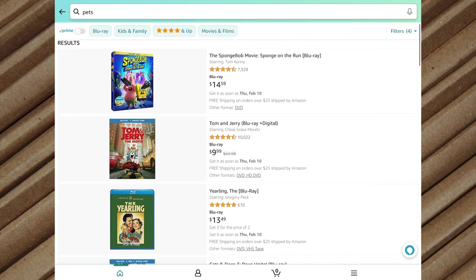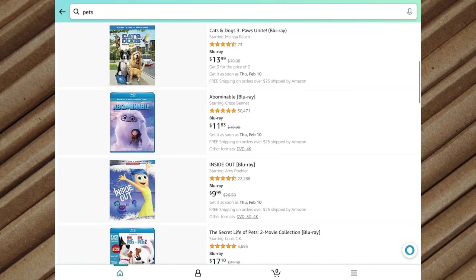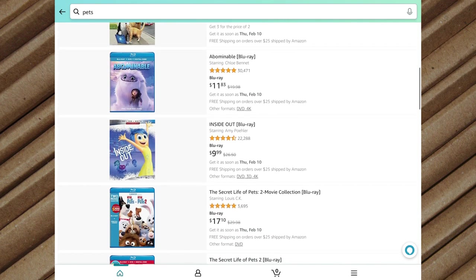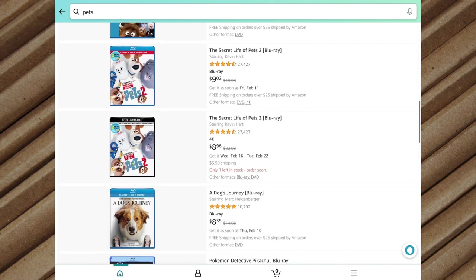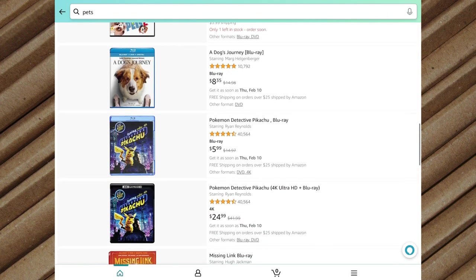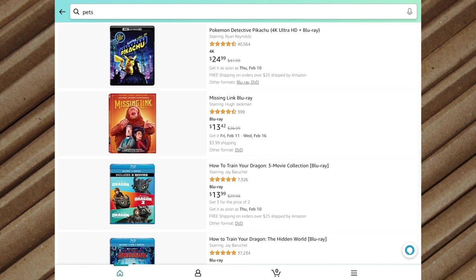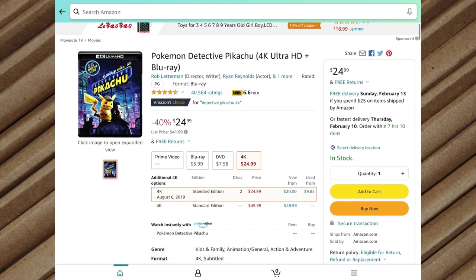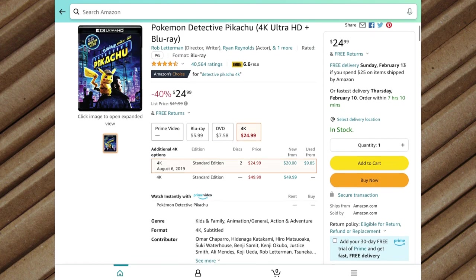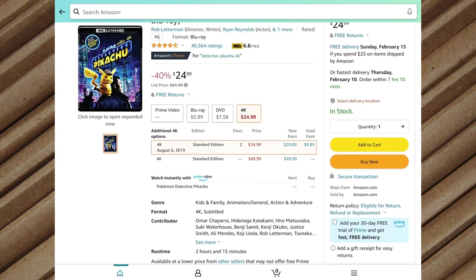When you find an item you're interested in, you can see some information before going to its detail page. There's a picture of the item, a descriptive title, the price, some shipping information, and sometimes a sponsored tag letting you know Amazon is promoting that item for the seller to reach more potential buyers. You may also see items flagged with a best seller tag or an Amazon's Choice tag. You can view more information by tapping on the item. On an item's detail page, you can view more photos if available — here we'll just see the Blu-ray case for the item.